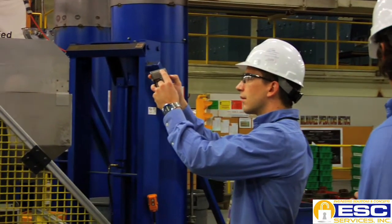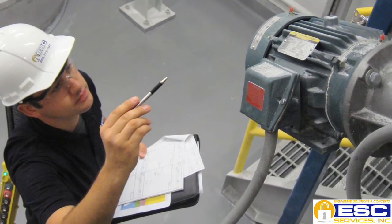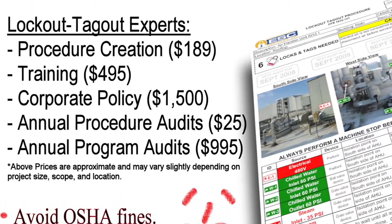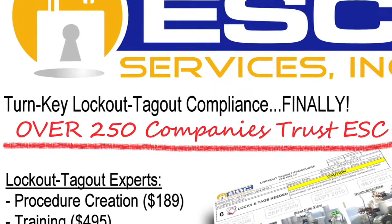Once a client identifies that they need lockout-tagout procedures, all they need to do is call or email ESC by visiting ESCServices.com. All we need to start is an equipment list or even an equipment count. We can come on site and evaluate their facility for free to show them what procedures are needed so they can decide how to become fully compliant. By the time we're done, we ensure employees have accurate, machine-specific procedures, understand how to use them, and that management can maintain the system. Ultimately, a lockout-tagout procedure is there to protect the authorized employee's life when they're servicing equipment.